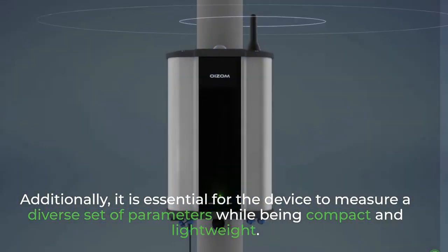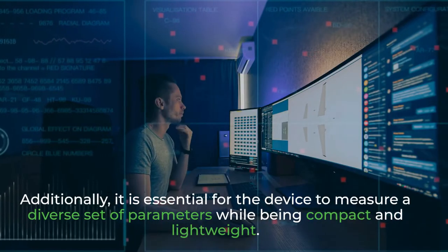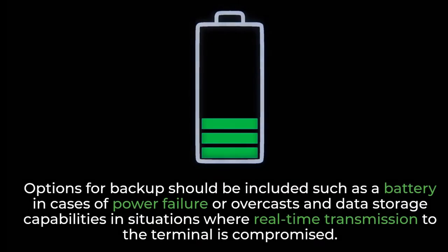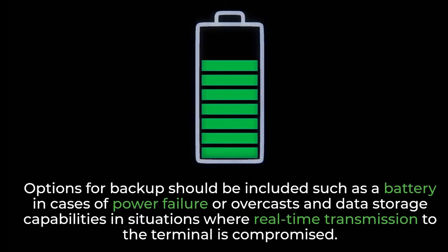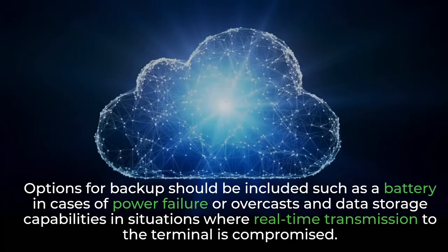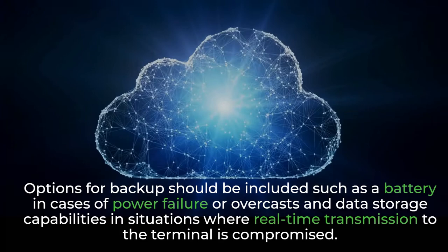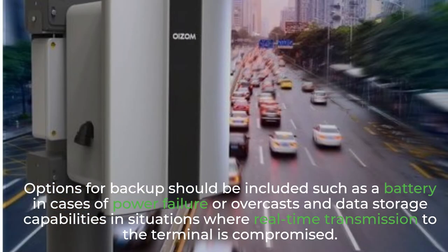Additionally, it is essential for the device to measure a diverse set of parameters while being compact and lightweight. Options for backup should be included, such as a battery in cases of power failure or overcasts, and data storage capabilities in situations where real-time transmission to the terminal is compromised.